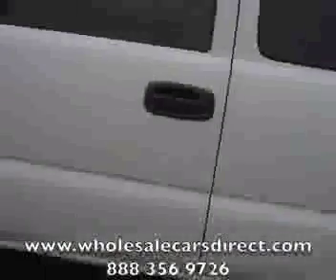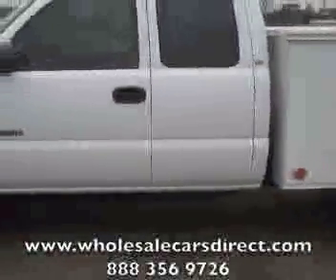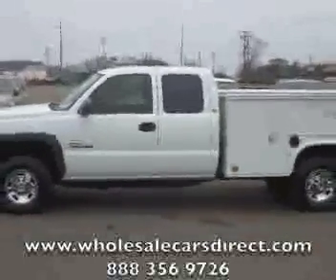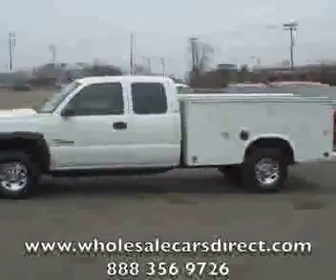Let's take a look at the miles there — 152,536. Schamberg Auto Sales, WholesaleCarsDirect.com. Call us at 336-992-1186 or visit us on the web at WholesaleCarsDirect.com.